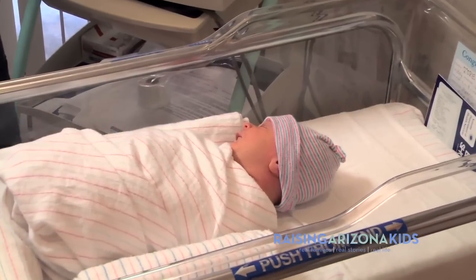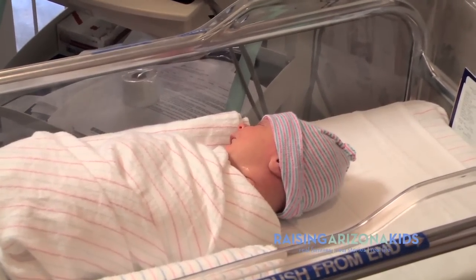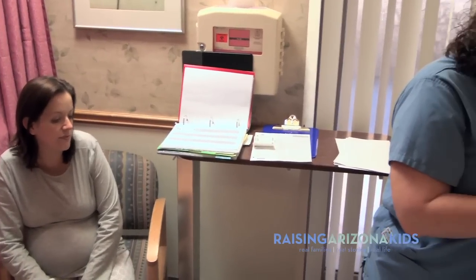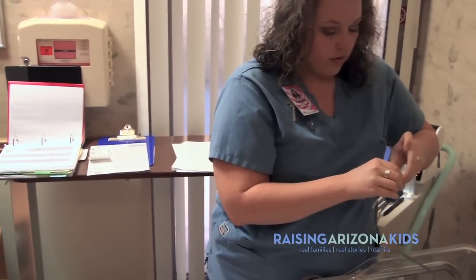His name is Shawn. He was born yesterday afternoon, January 9th, so he's not quite 24 hours old yet. What I'm going to do, Mom, is place these earphones over his ears.